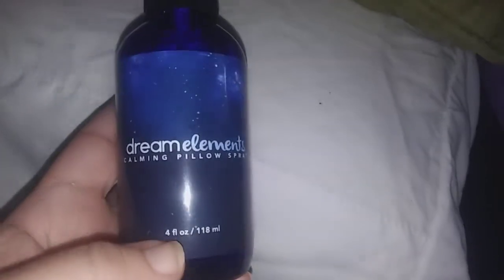If you guys want to order this, the link is in the description — definitely go and check it out. This bottle will last you a very long time; you just need one spritz on your pillow before bedtime.